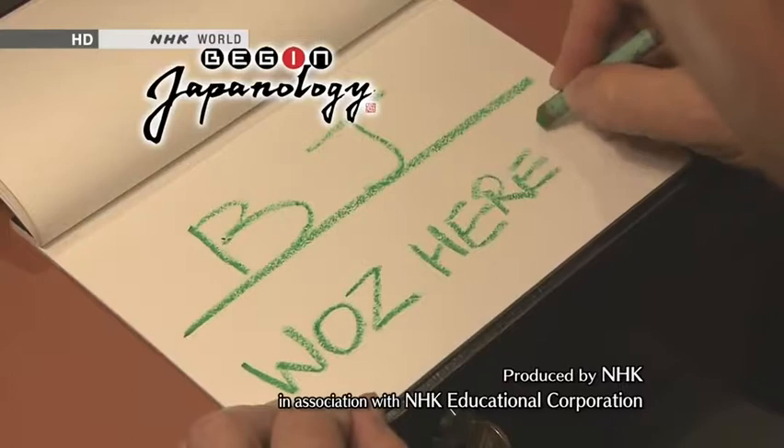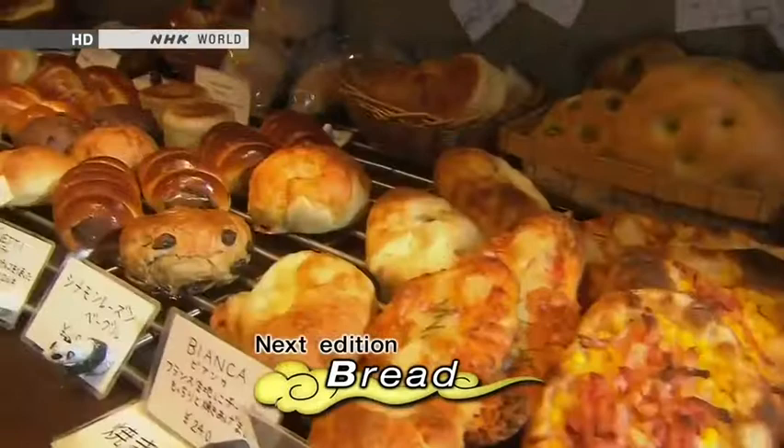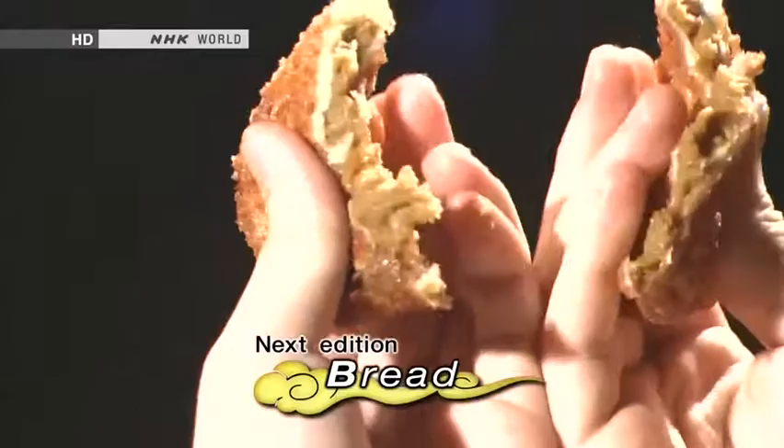Japan has the world's most diverse range of bread products — from sweet bean paste and curry fillings to an appliance that makes bread out of rice. We explore the fascinating world of Japanese bread.